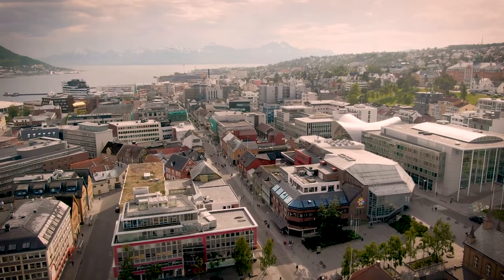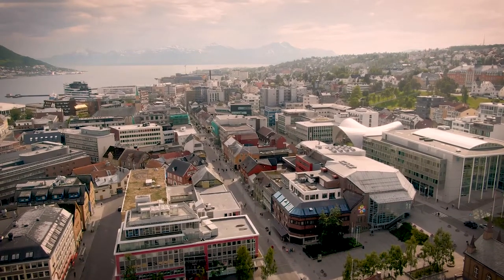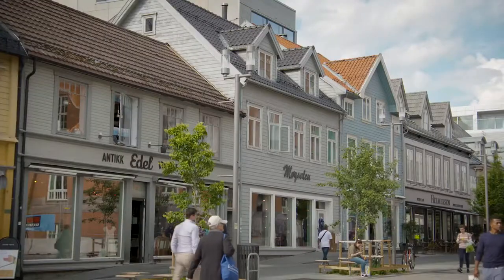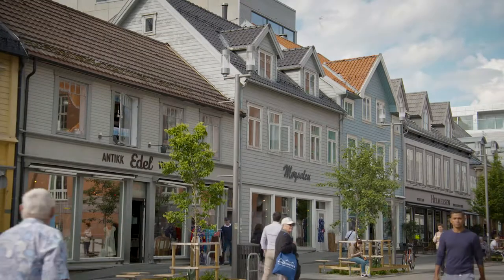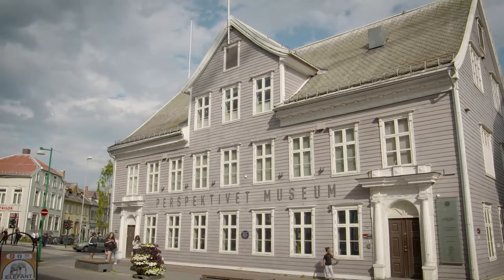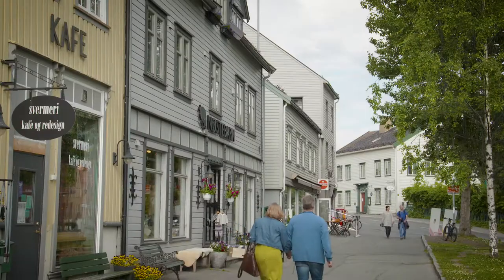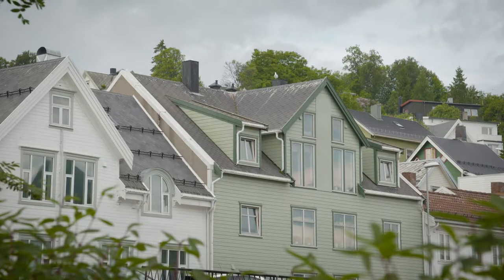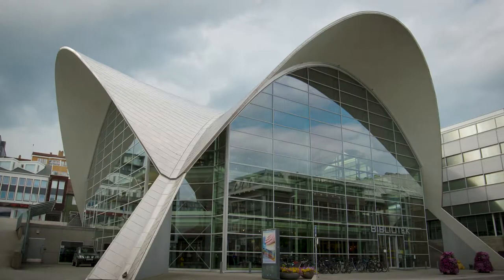History has seen the town's architecture evolve over the years as bricks became a mandatory building material in the 1900s, after several cities in Europe experienced great fires that wiped out the wooden buildings. This saw a gradual transformation from the original architectural style to what you'll find today — an interesting mix of both.